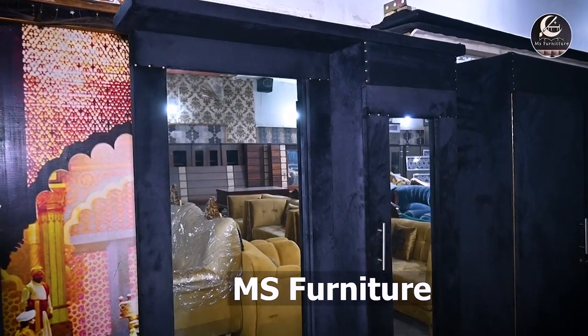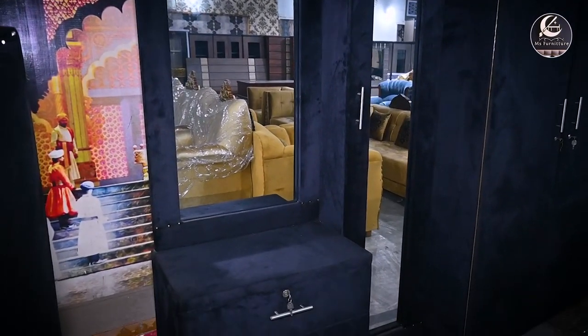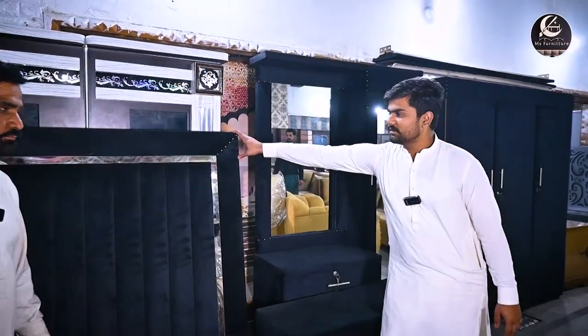Welcome to MS Furniture. This is a nice 3-piece set, it is very good quality, high quality. The showroom is ready and it is very good — discounted 3-piece set.